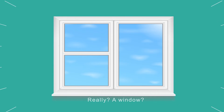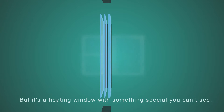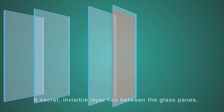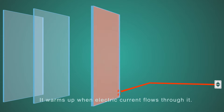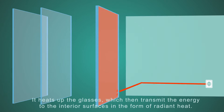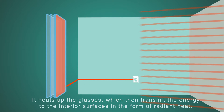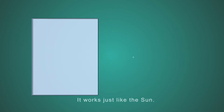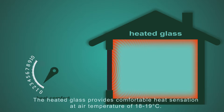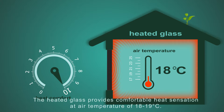Really? A window? Yes, but it's a heating window with something special you can't see. A secret invisible layer lies between the glass panes. It warms up when electric current flows through it, heating the glass which then transmits the energy to the interior surfaces in the form of radiant heat. It works just like the sun. The heated glass provides comfortable heat sensation at an air temperature of just 18–19 degrees Celsius.